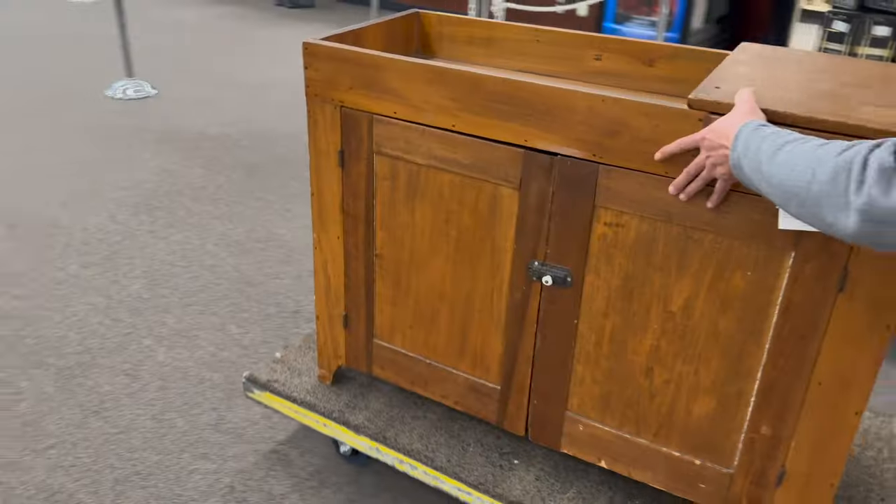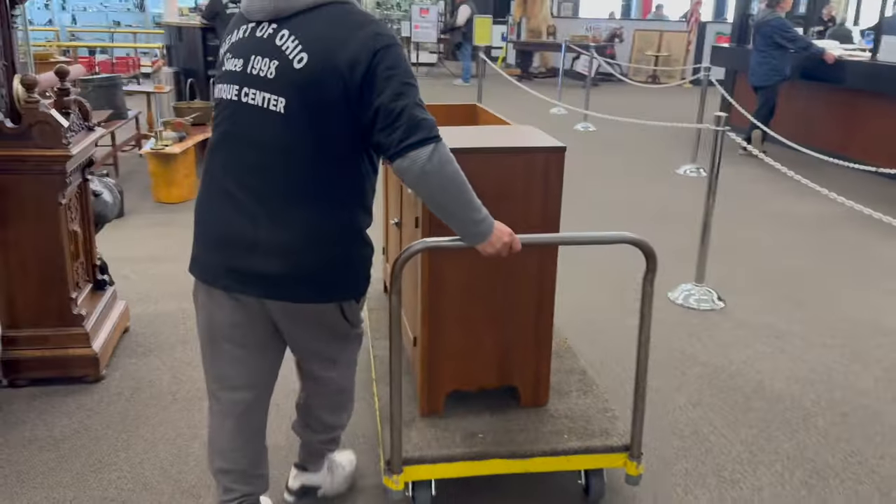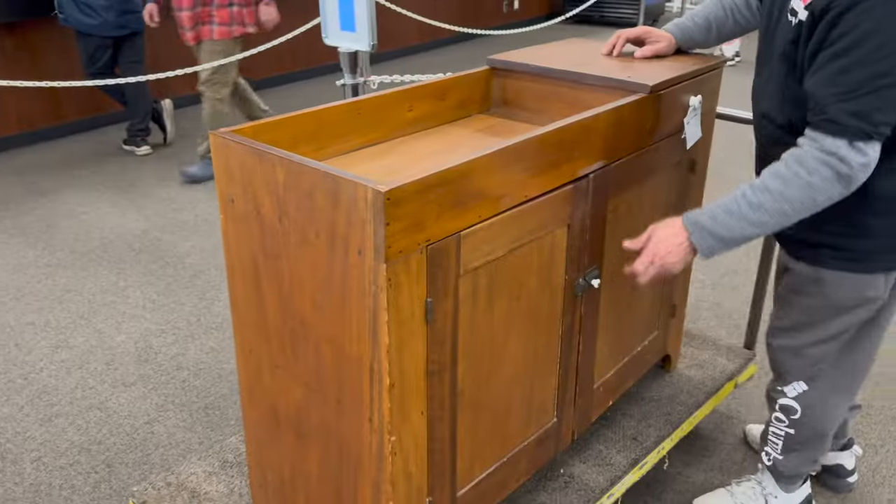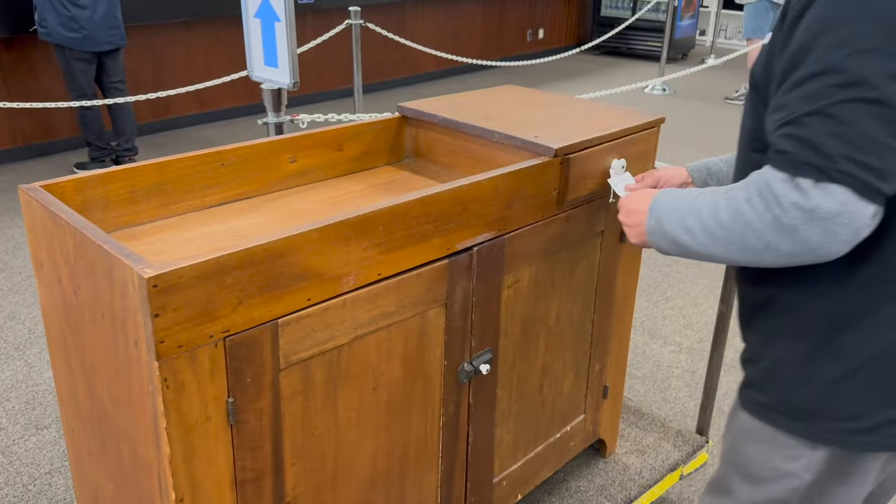Josh and I had to go down to the warehouse for a few minutes and then we got called up here to the mall - we're not sure what we got. There's a dry sink that just sold - Al's taking it up right now. It just sold for $175. Al's going to load that up here in a second.